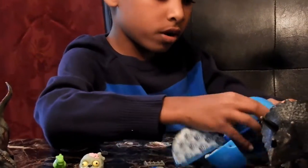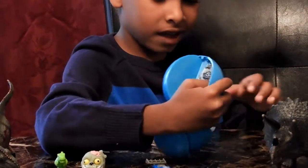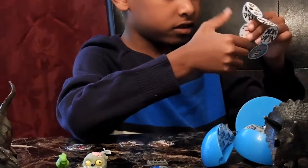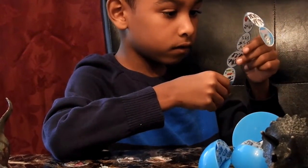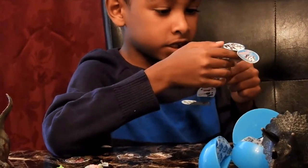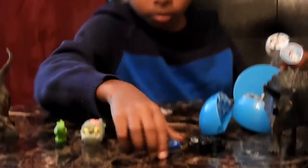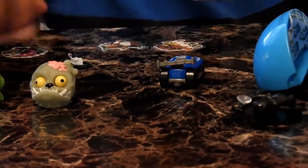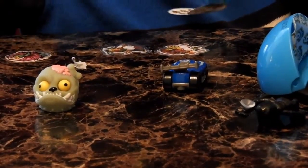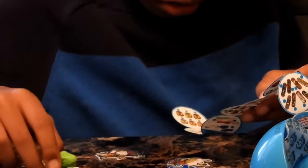Okay guys, so this is what we got this time — we got a lot of stuff. We have to get the shark still. Okay, so we got a blue car, and we got a dinosaur — that's right.